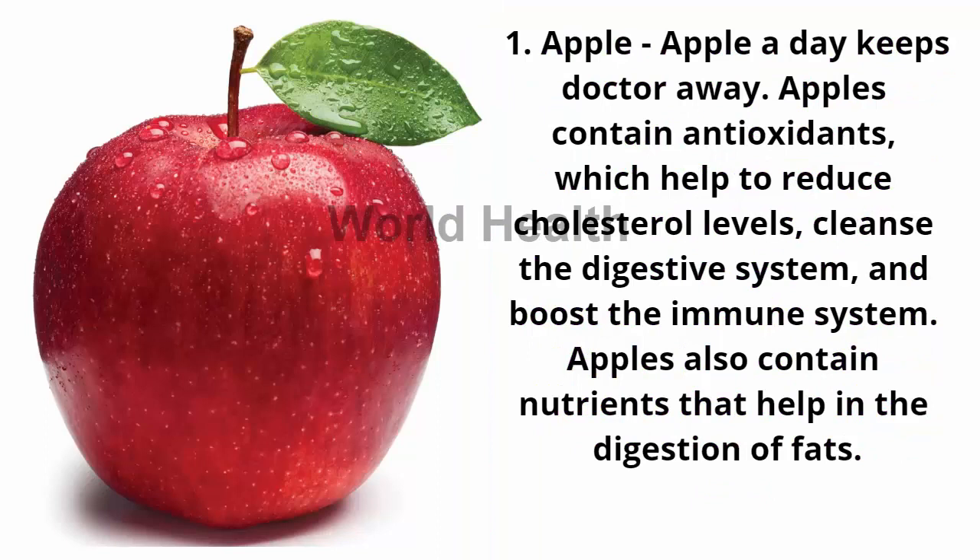1. Apple — an apple a day keeps the doctor away. Apples contain antioxidants which help to reduce cholesterol levels, cleanse the digestive system, and boost the immune system. Apples also contain nutrients that help in the digestion of fats.